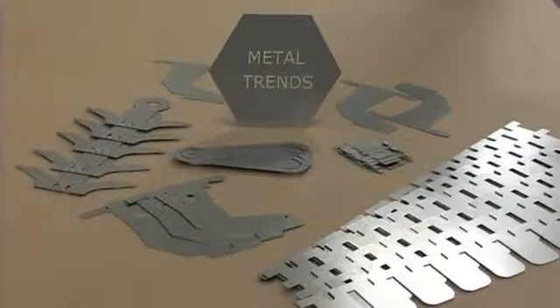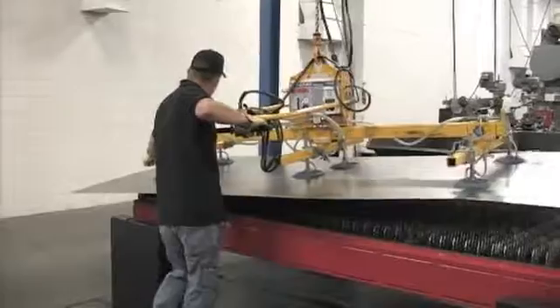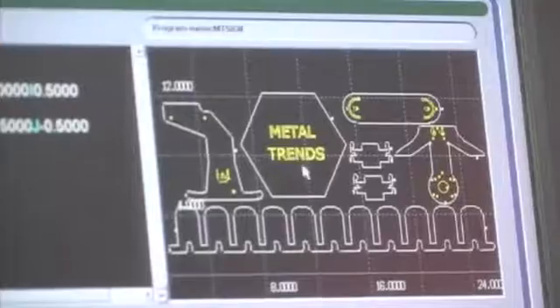Laser cutting provides the solution to your cosmetic part requirements. Lasers offer a variety of material types and thicknesses in 5 by 10 feet, making them an effective tool for higher quantity production orders as well. Lasers may be the best solution for your projects.